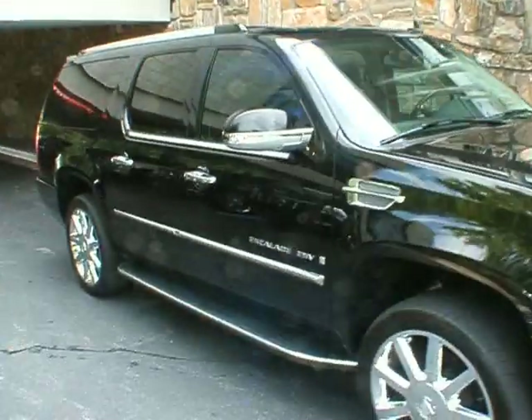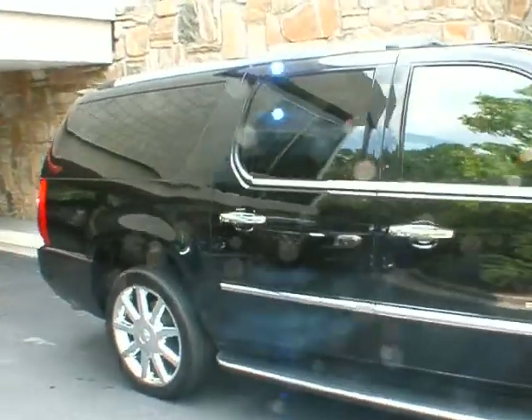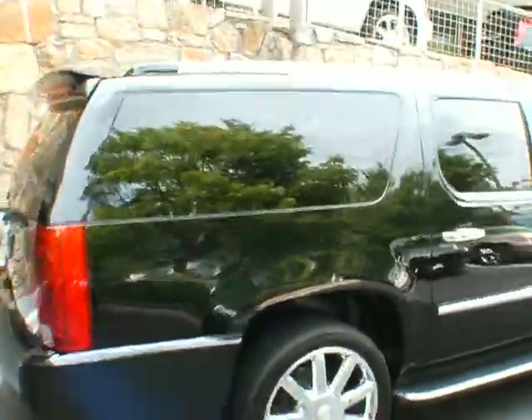Good afternoon. Welcome to Classic Cadillac. My name is Greg Gudevoir.